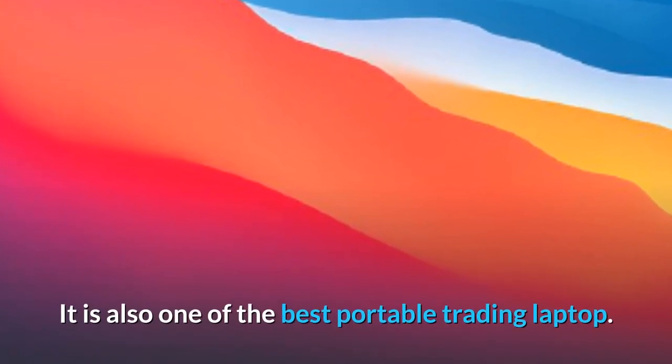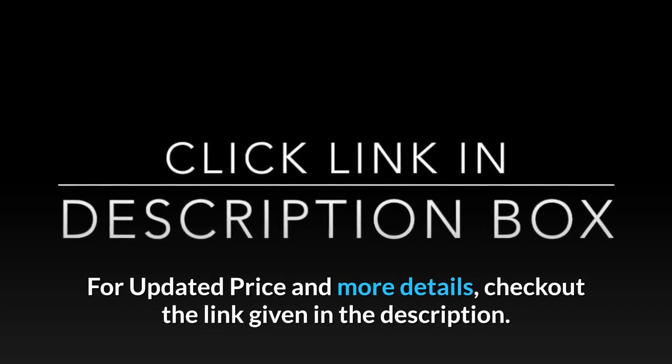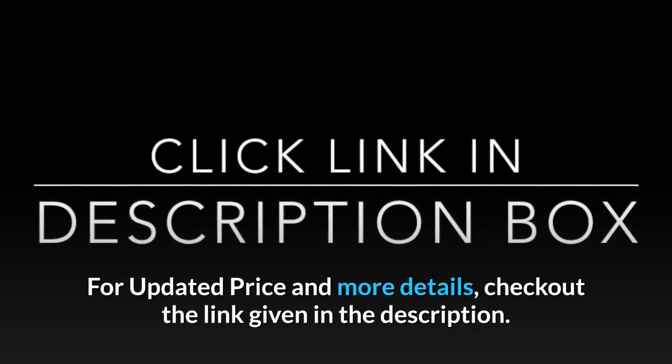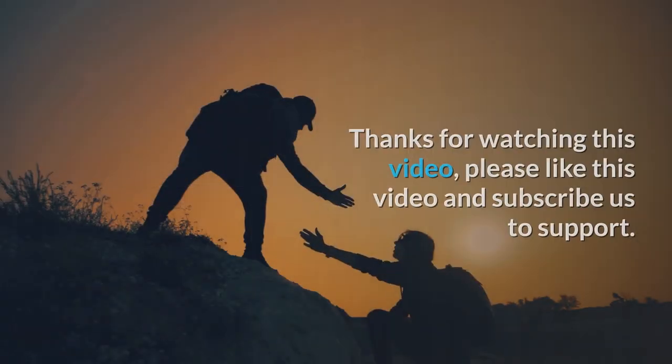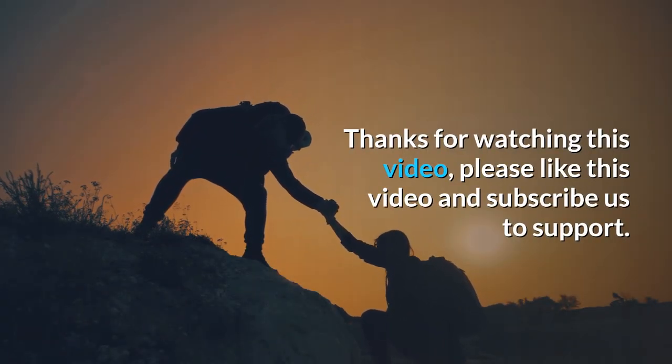It is also one of the best portable trading laptops. For updated price and more details, check out the link given in the description. Thanks for watching this video. Please like this video and subscribe to support.